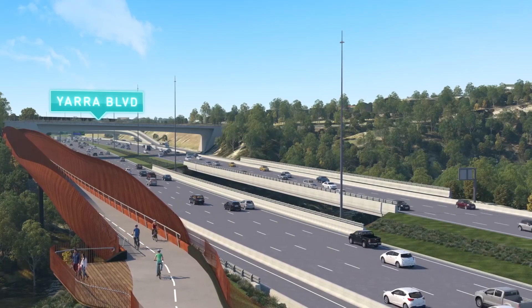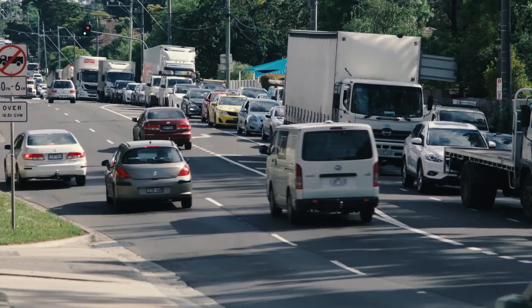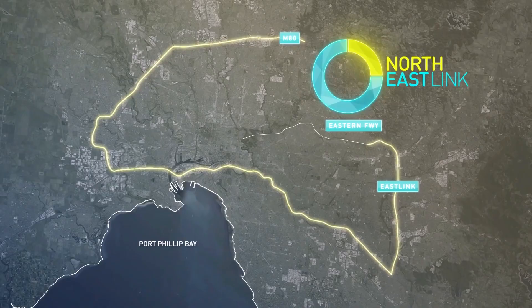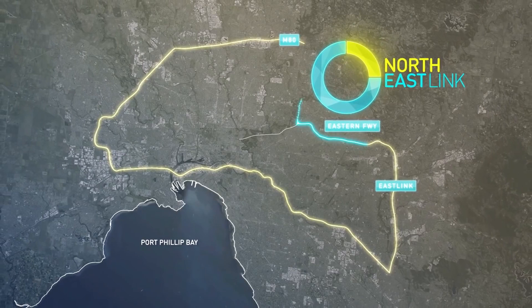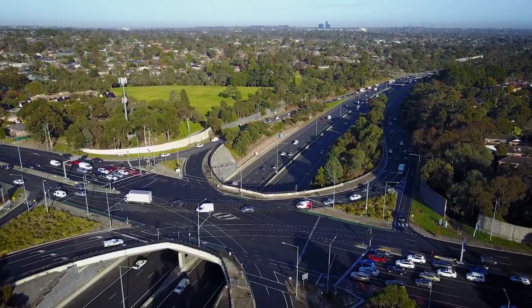North East Link will create thousands of jobs during construction. It will get trucks off local roads like Rosanna Road and Greensborough Road and help move traffic more quickly around Melbourne. When completed, it will mean you can travel from Melbourne's east to the airport without stopping at a single traffic light.